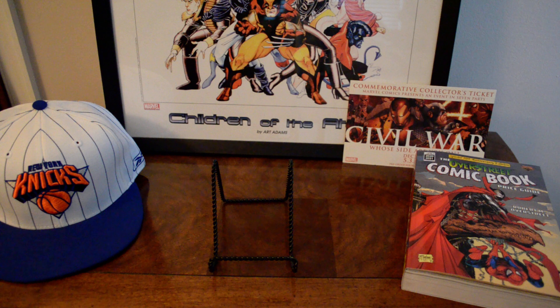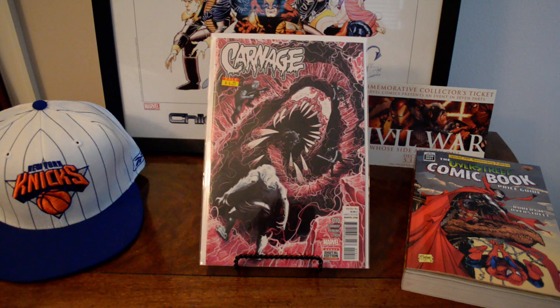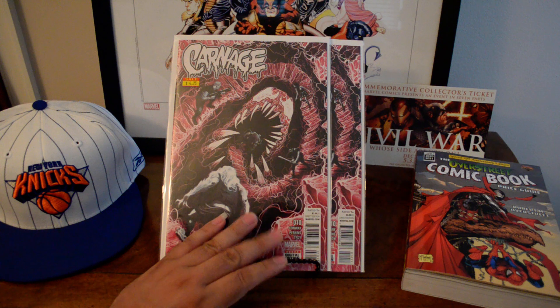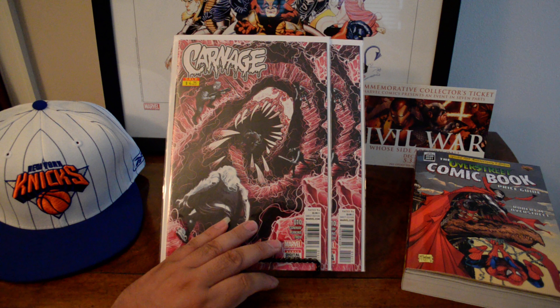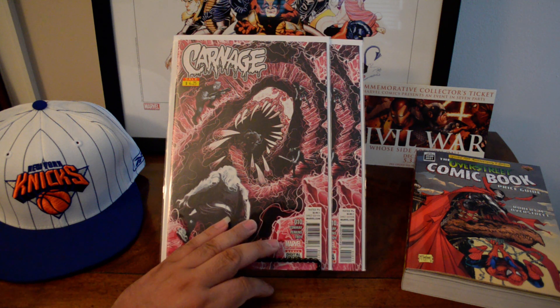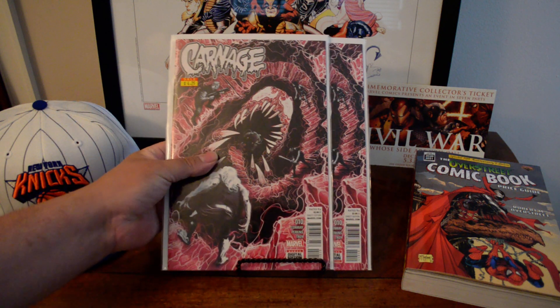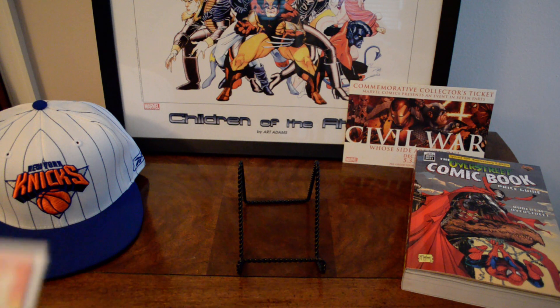I don't have issue five so I'll pick that up. I already had this graded and I believe I have a few raw, but this is another first appearance of a symbiote — first appearance of Raze, R-A-Z-E. It's a pretty cool new symbiote, a spawn of Carnage. This is her first appearance in Carnage number 10, and these are beautiful copies.